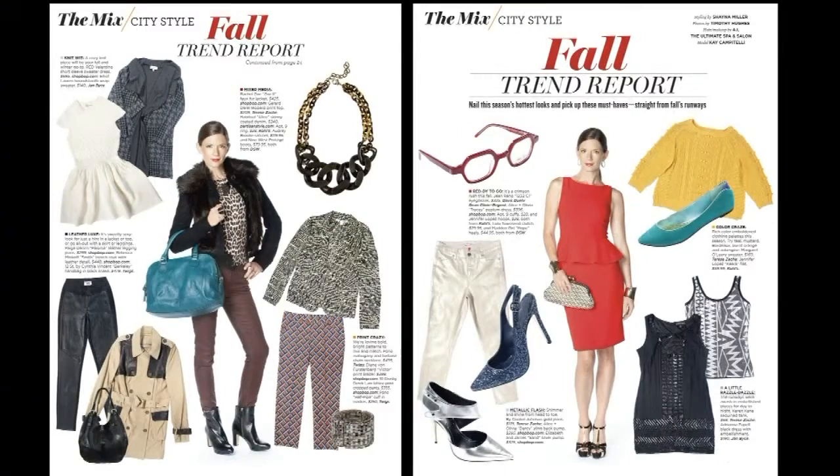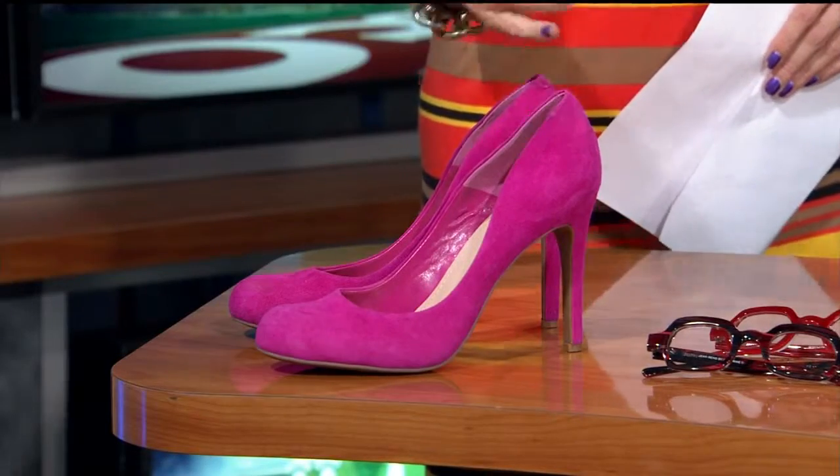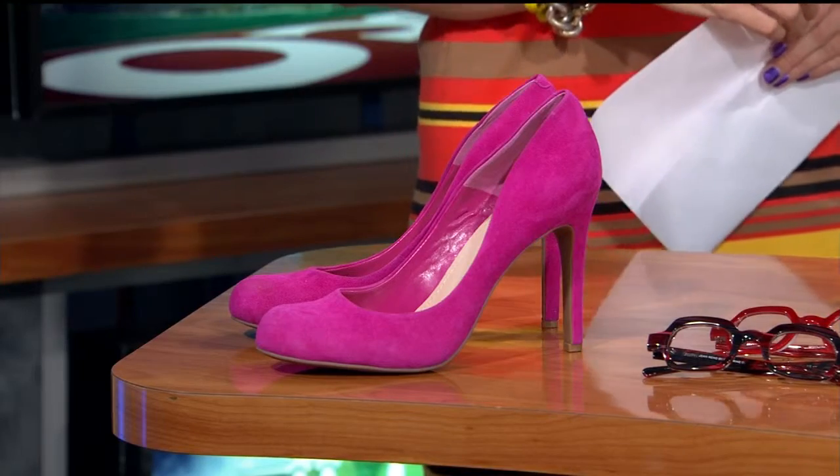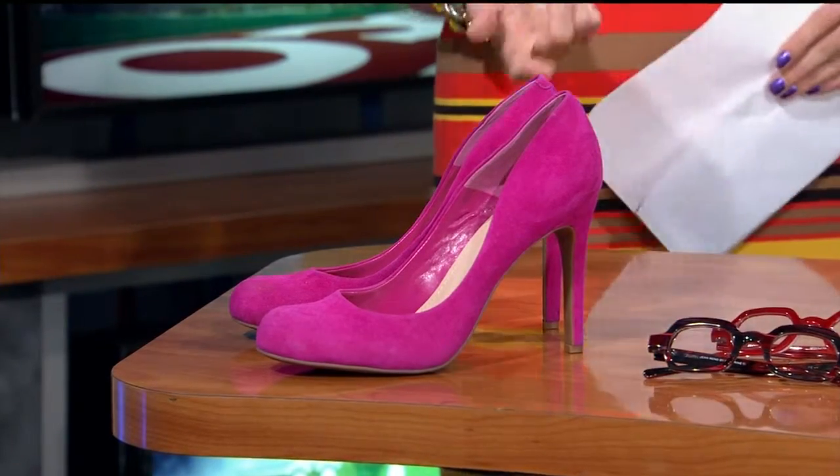Color is the big trend this fall. There are several big trends, but color is a really fun one, and we're seeing different colors than what we were seeing in the spring. Instead of the pastels, we're seeing a lot of mustard and teal, aubergine, kind of burgundy colors. I brought these fun fuchsia pumps as an example — colored pumps are just really a big trend. They have been for several seasons now, so you really can't go wrong picking up a fun colored pump in either a bright or those colors I named before.